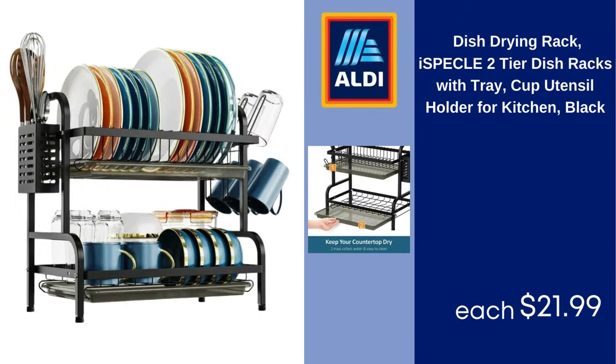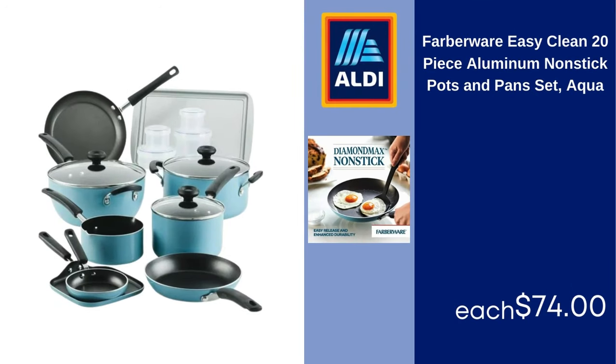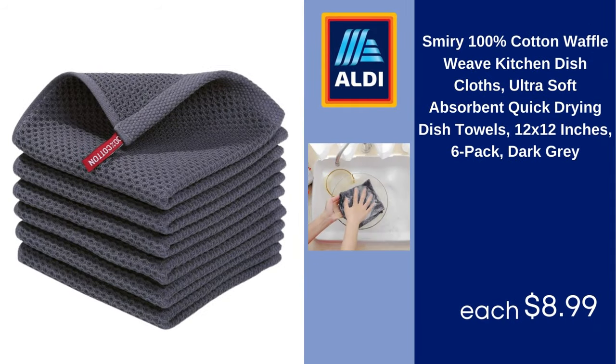Dish Drying Rack, 2-Tier Dish Racks with Tray, Cup and Utensil Holder for Kitchen, Black $21.99. Farberware Easy Clean 20-Piece Aluminum Non-Stick Pots and Pan Set, Aqua $74. Smirey 100% Cotton Waffle Weave Kitchen Dish Cloths, Ultra Soft Absorbent Quick Drying Dish Towels, 12x12 Inches, 6 Pack, Dark Gray $8.99.